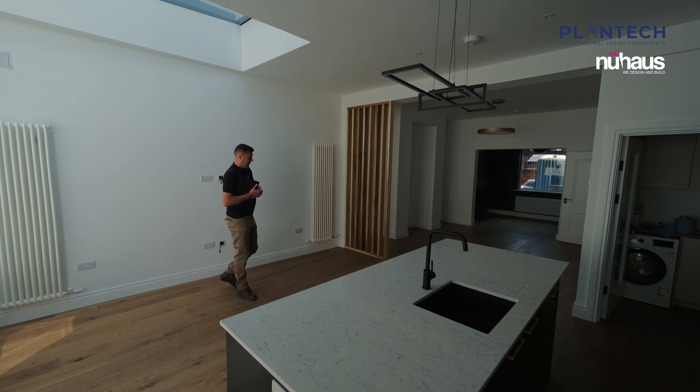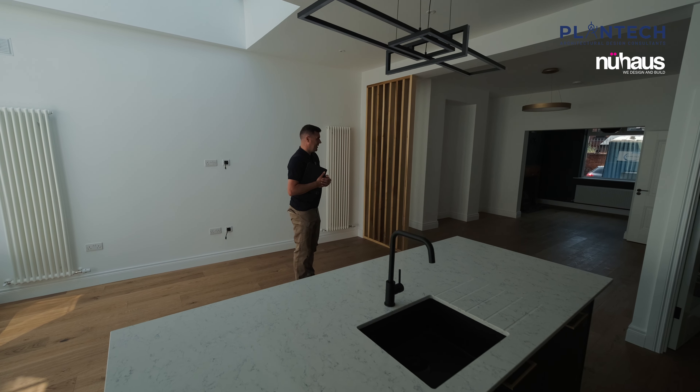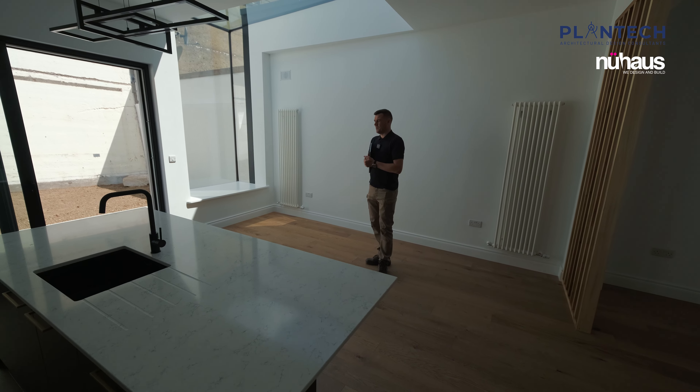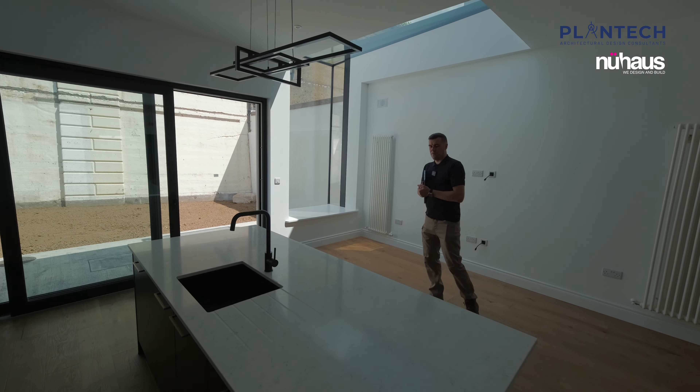You can see the big transformation here for the family — young family, young children. It's going to make a big difference to their quality of life and the enjoyment of this space. You can see the before and after images on our social media platforms. We're very happy with how it turned out and it's ready for handover this week.